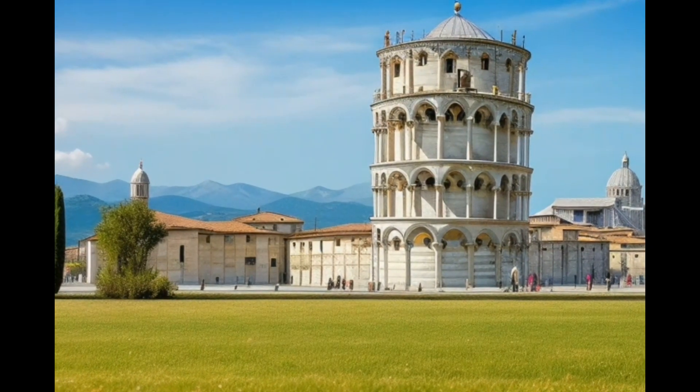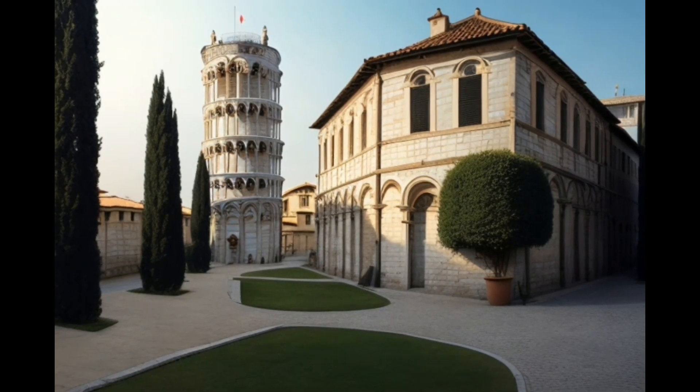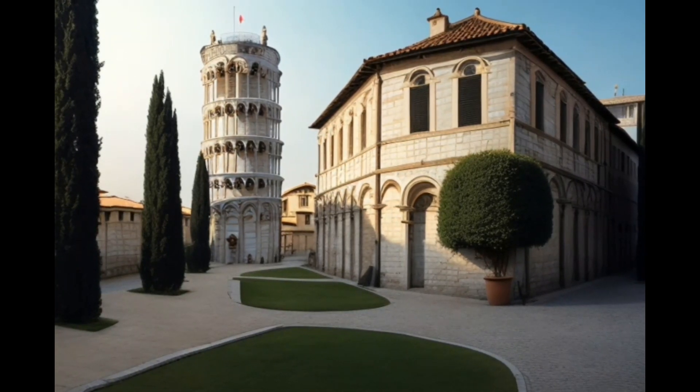Over time, the tower's tilt continued to increase, raising fears that it would indeed collapse. However, at the end of the 20th century, work was carried out to strengthen the tower, reducing its tilt to less than 4.0 degrees.